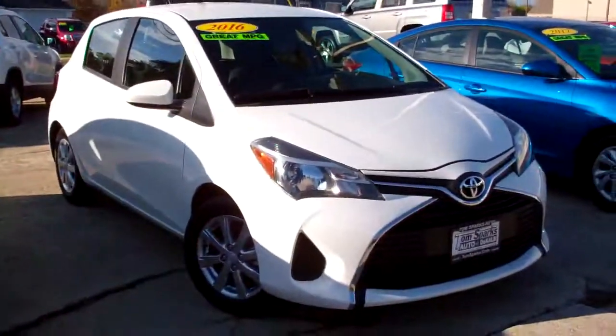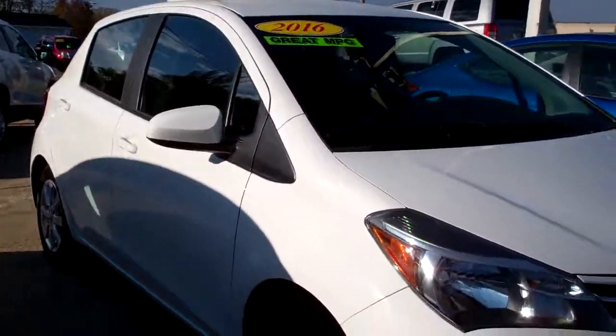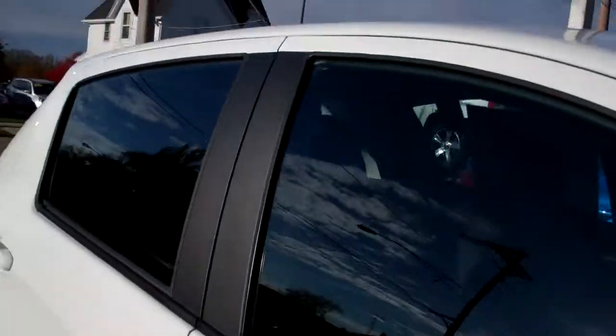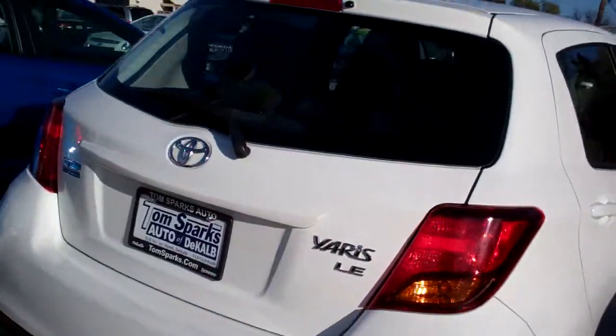I'm Brad Mayo, Tom Sparks Auto, DeKalb, Illinois. Hey, check this one out. 2016 Toyota Yaris, white in color, four-door hatchback, nice alloy wheels, privacy glass, LE edition.